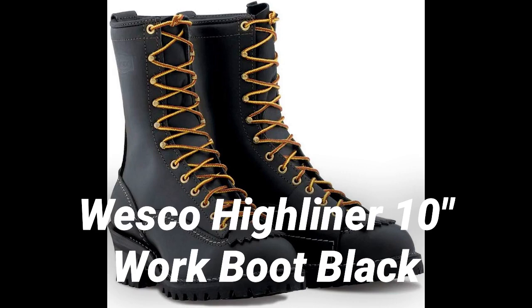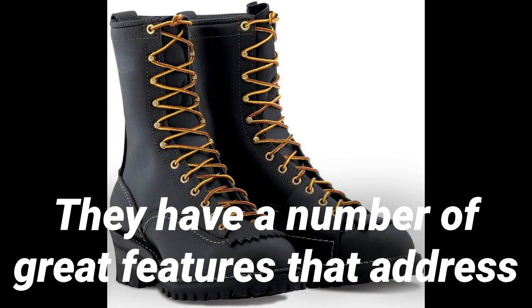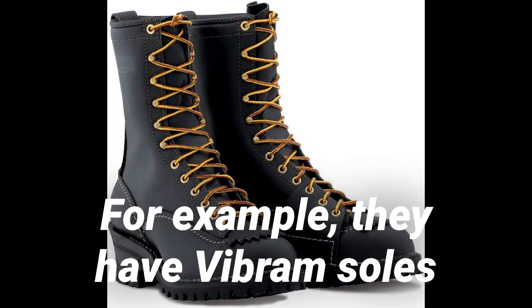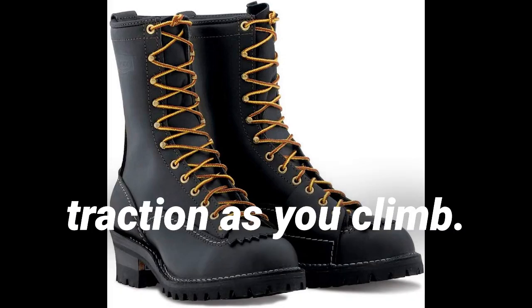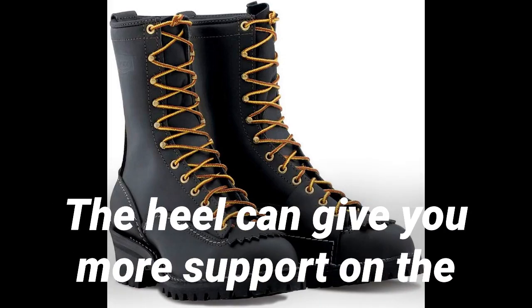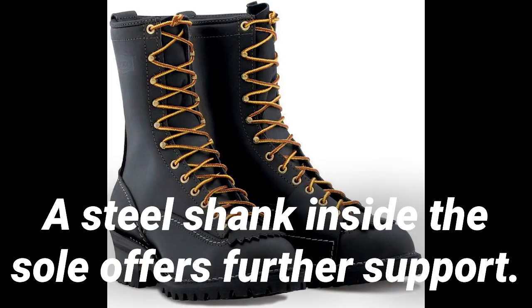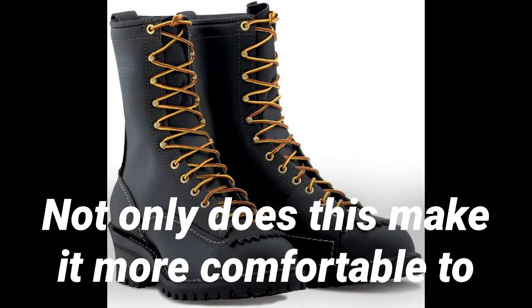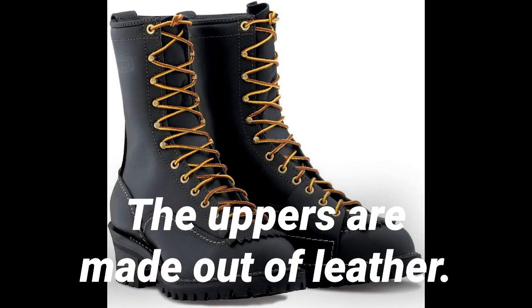Number 3: Wesco Highliner 10-inch Work Boot in Black. The Wesco Highliner boots were purpose-built with linemen in mind. They have a number of great features that address the many obstacles that linemen face. For example, they have Vibram soles designed to provide great traction as you climb, complemented by a pronounced heel. The heel gives you more support on the ground and in the air. A steel shank inside the sole offers further support — it's slightly arched, which makes it more comfortable to wear and provides assistance while climbing pole rungs.